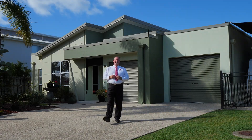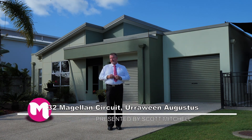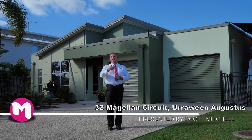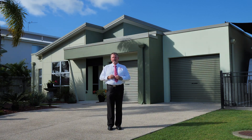G'day, I'm Scott Mitchell from Mitchell's Realty in Hervey Bay. If you're looking for the ultimate RV home-based style home to return to between your nomadic travels, this is the one for you. There's so much to take in and I can't wait to show you around — let's go and have a look.